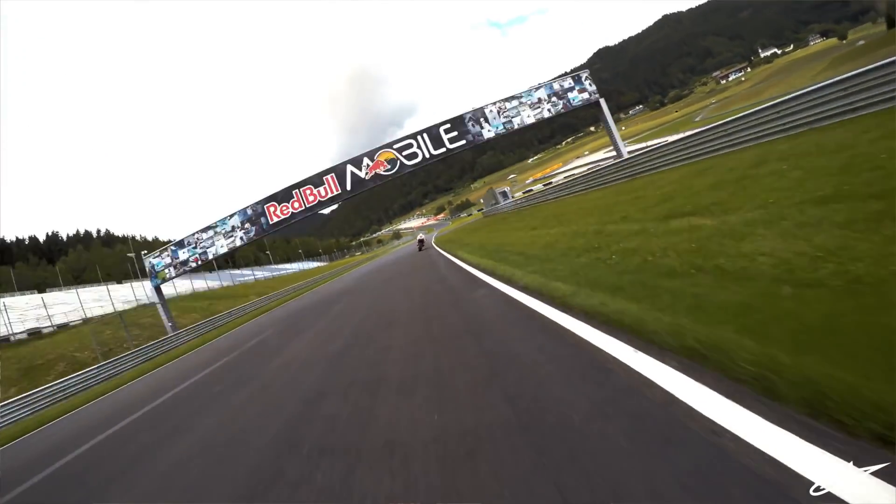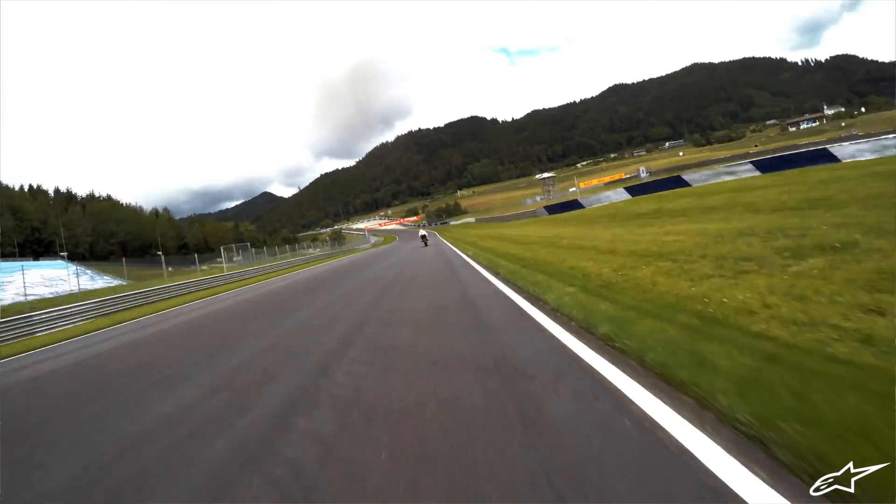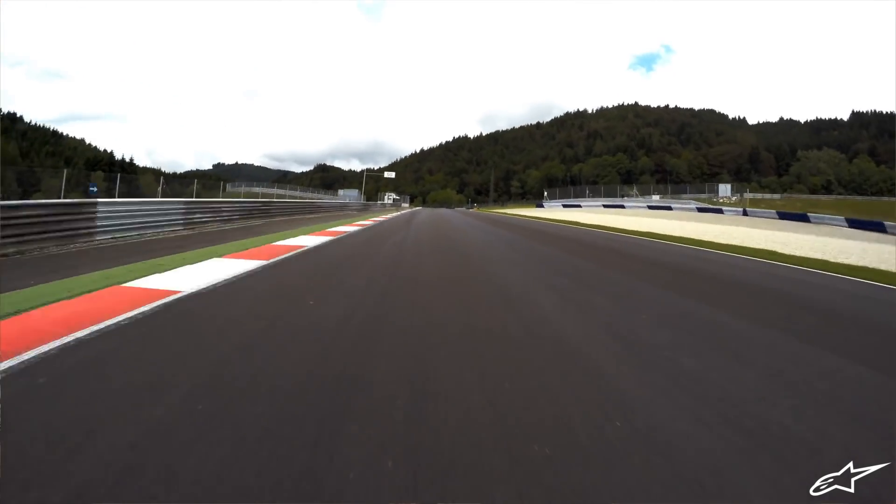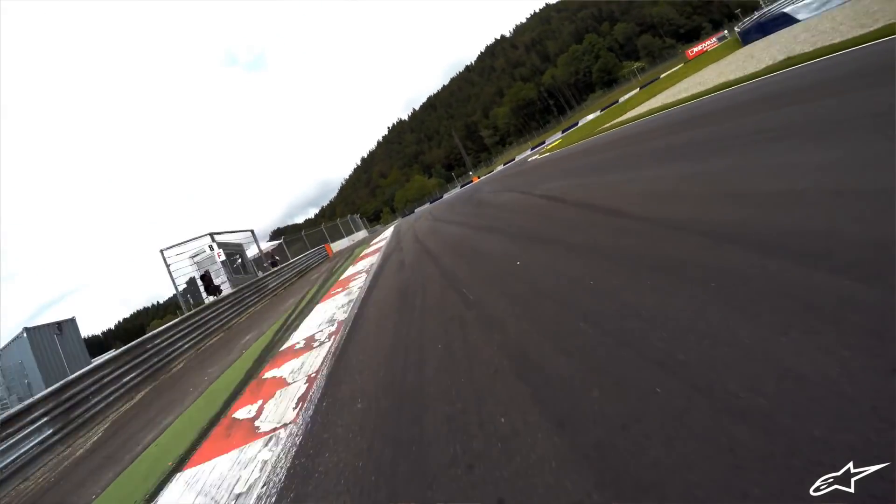The second section is not a real straight because the track goes right and then quite tight to the left, but always flat out. And then you arrive at another braking point on an uphill.